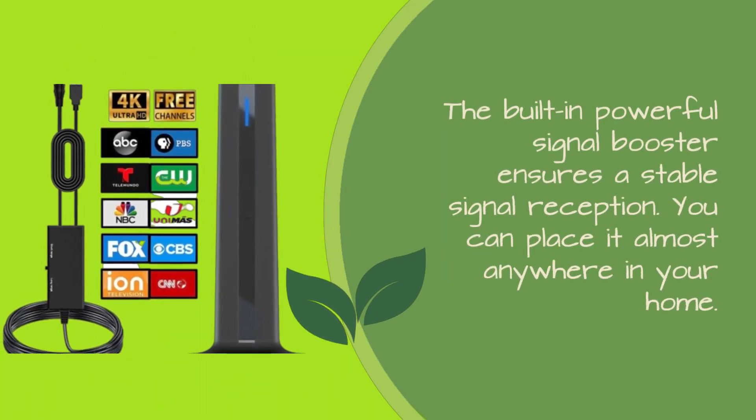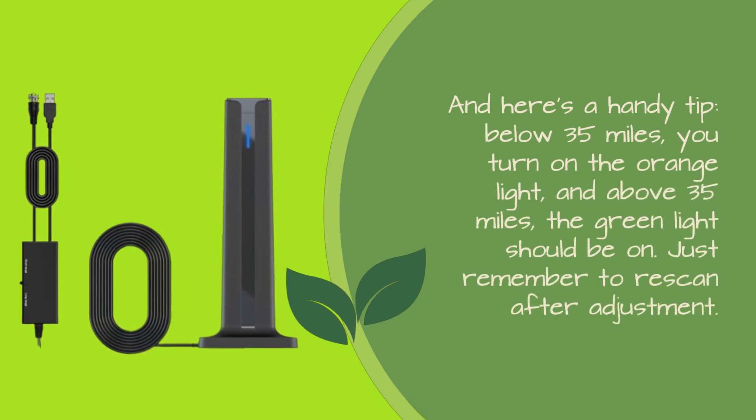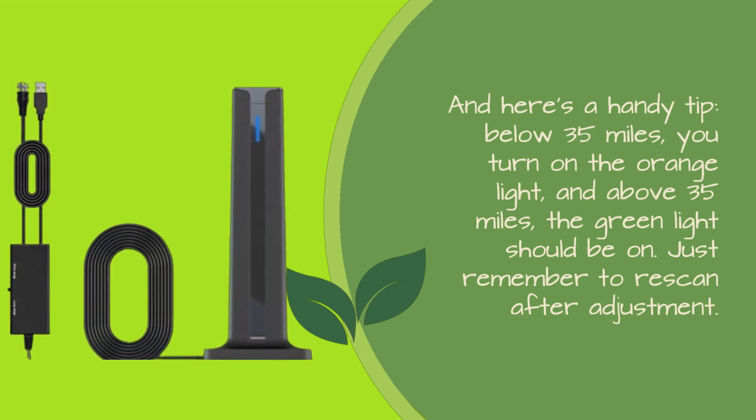The built-in powerful signal booster ensures stable signal reception, and you can place it almost anywhere in your home. Here's a handy tip: below 35 miles, turn on the orange light; above 35 miles, the green light should be on. Just remember to rescan after adjustment.